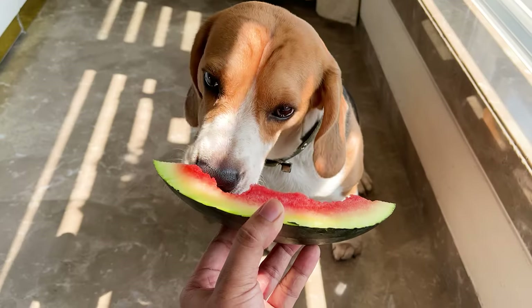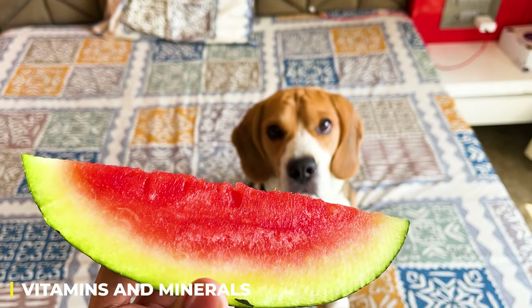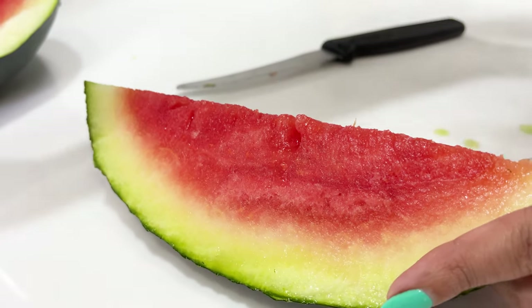Watermelon. This juicy, refreshing fruit is perfect for hot summer days. It's low in calories and high in vitamins and minerals, making it a healthy snack for your beagle. Just make sure you remove the seeds and rind, as they can be a choking hazard.